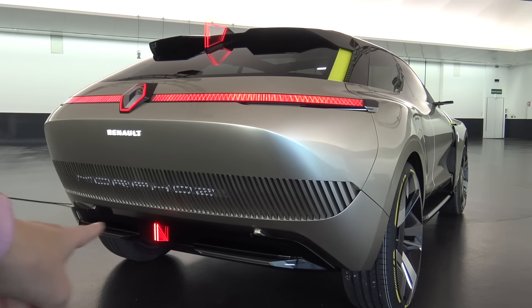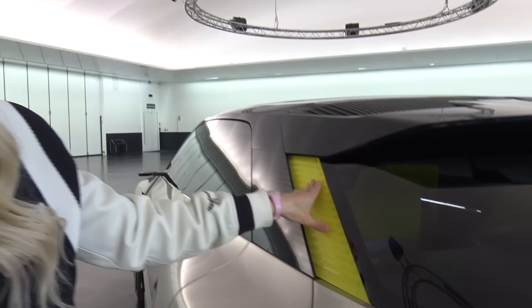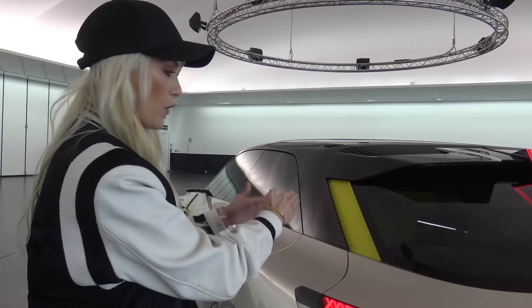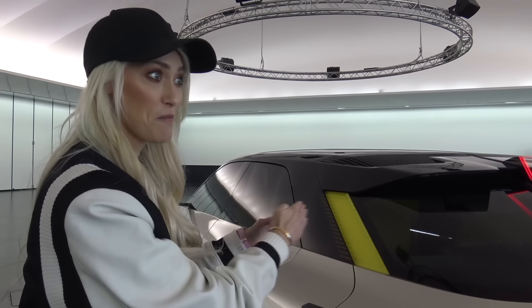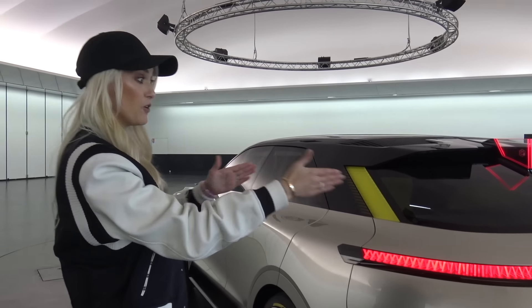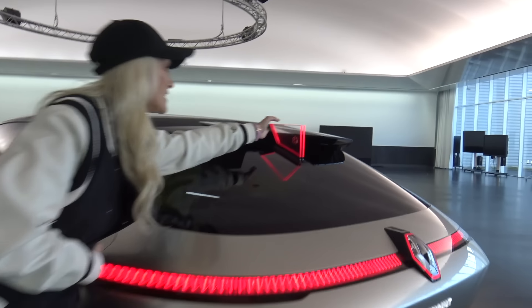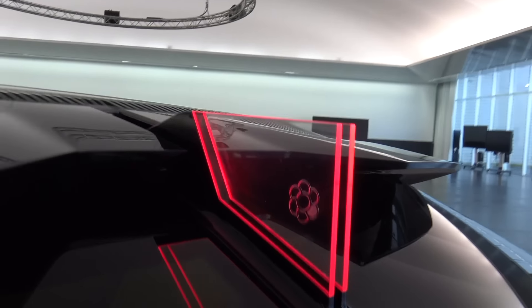They've done this really bright yellow color on purpose - that's the way you can see that this car actually moves. If everything was in silver or black you would never notice that the tail end moves at all. Same with this piece here - it comes out and then disappears when the back end moves in.